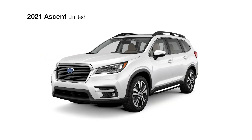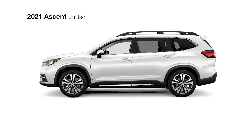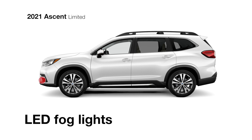The Ascent Limited has its own unique styling touches and features. Its 20-inch alloy wheels feature a stylish dark grey and machine finish. It also has body-color side mirrors with integrated turn signals, lower door cladding with chrome accents, and LED fog lights to help improve visibility.